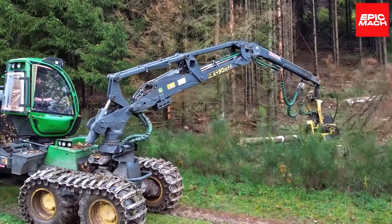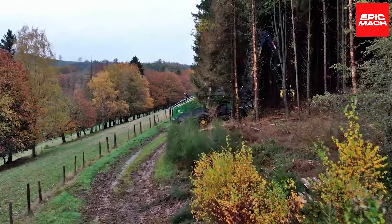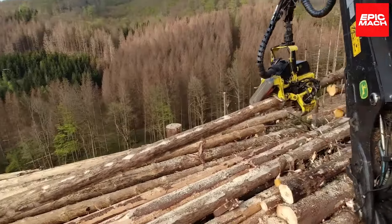Customized variants like the H480C processing head provide versatility from storm clearing to selective chopping. When durability and capability must partner with responsiveness and control, the John Deere 1270G capably harvests small woodlots to broader forests.